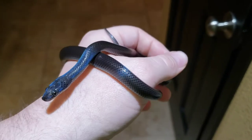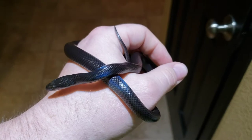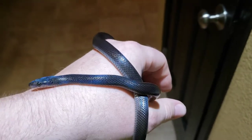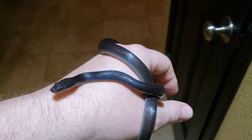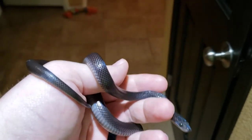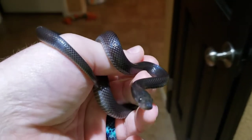Hey guys, I'm going to take a minute to show you one of my black African house snakes. This is Nebula. The scientific name on these is Boaedon fuliginosus.